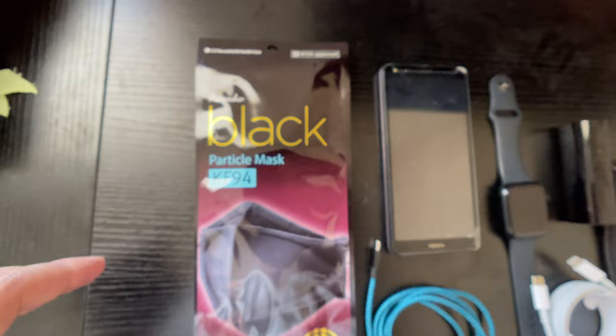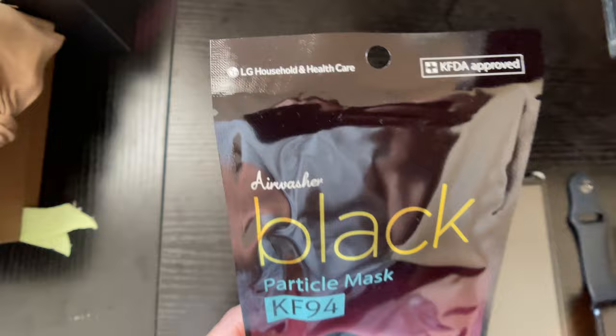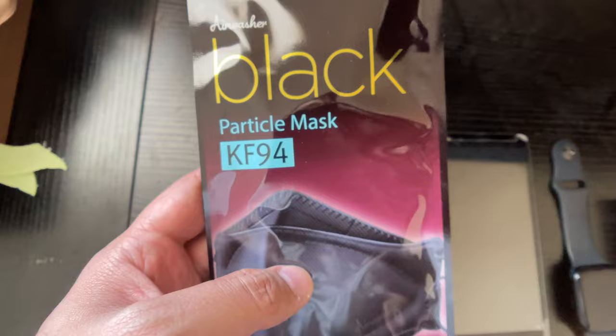I recommend having a very good mask. Don't try to get those cheap ones from a 50 or 100 pack for next to nothing. Try to get something good like this — this is an LG mask, and it's KFDA approved. I definitely recommend this one.